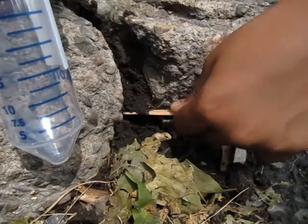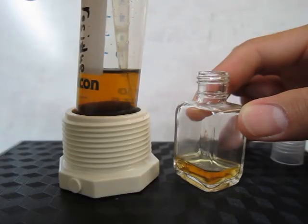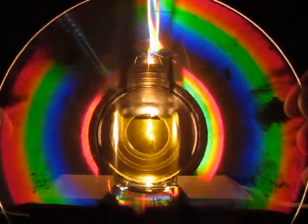We think everyone should have a spectrometer. A spectrometer is a tool used to identify a substance, usually by measuring the colors it absorbs. Light passes through a sample and some colors are absorbed. A prism splits the colors so that each can be measured separately.